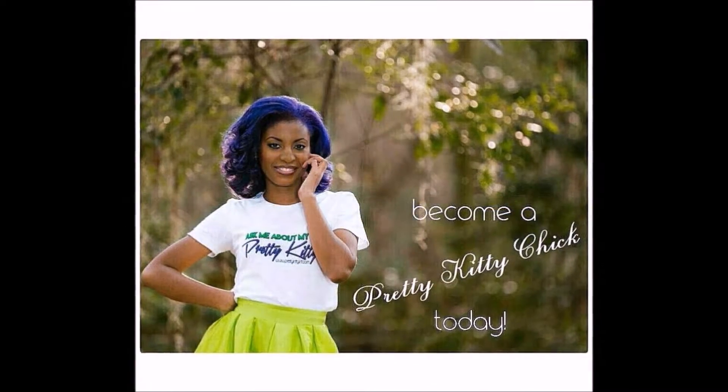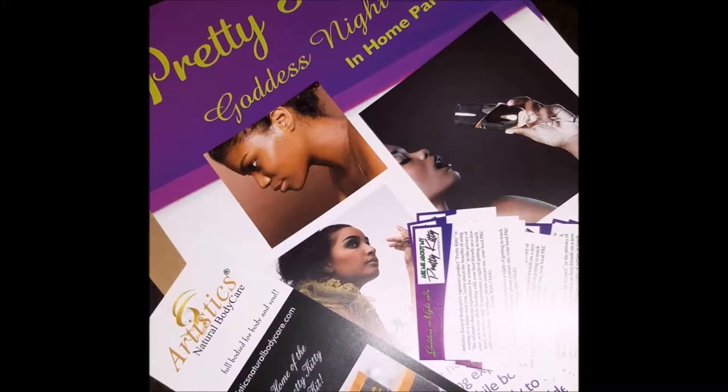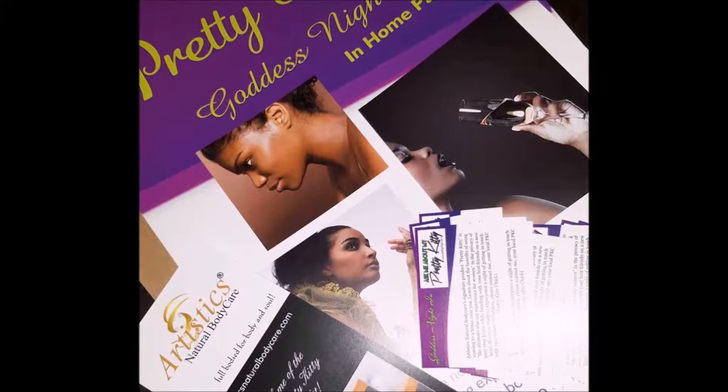You can become a Pretty Kitty chick to earn commissions, or even host your own Pretty Kitty Goddess Night In. Find the details on ArtisticsNaturalBodyCare.com.